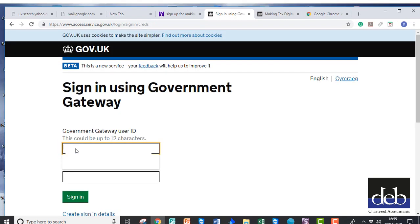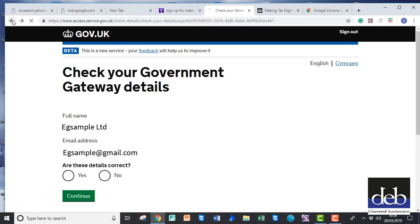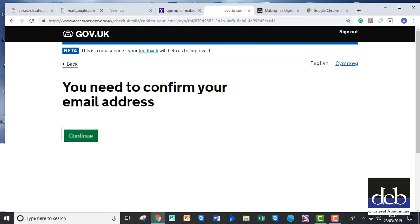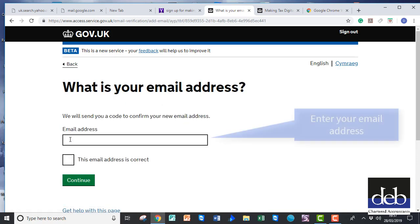You will then be asked to use your Gateway ID and password to sign in to the Government Gateway. It will then ask you to confirm that the name of your business and your email are correct. Tick Yes and click on Continue. They then want you to confirm that your email address is correct, so click on Continue. Then type in your email address, tick to say that it is correct, and click on Continue.